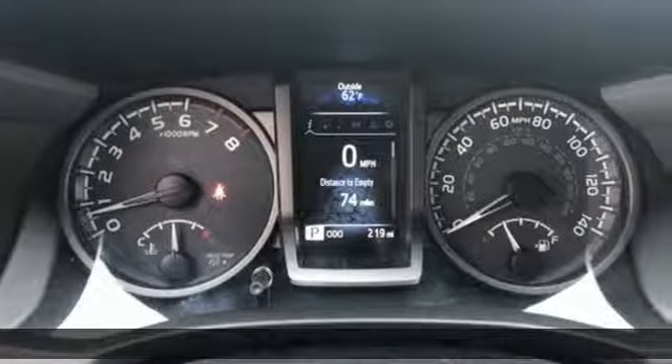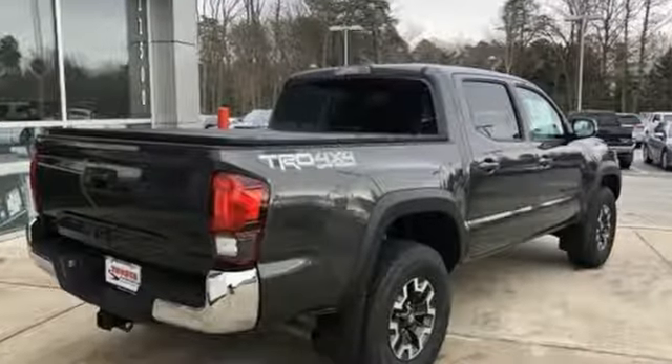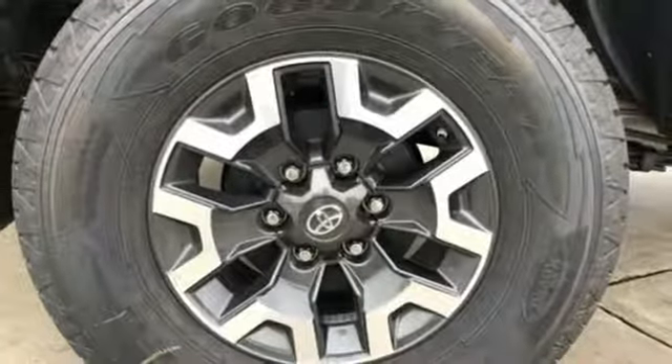It comes nicely equipped with features you'll love: V6 engine, electronic shift on the fly, automatic transmission, trailer hitch receiver, streaming audio, and wireless phone connectivity.